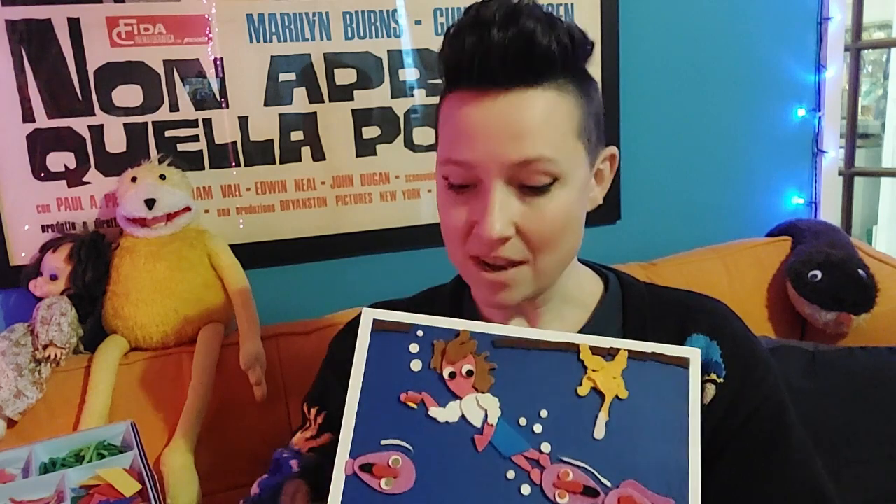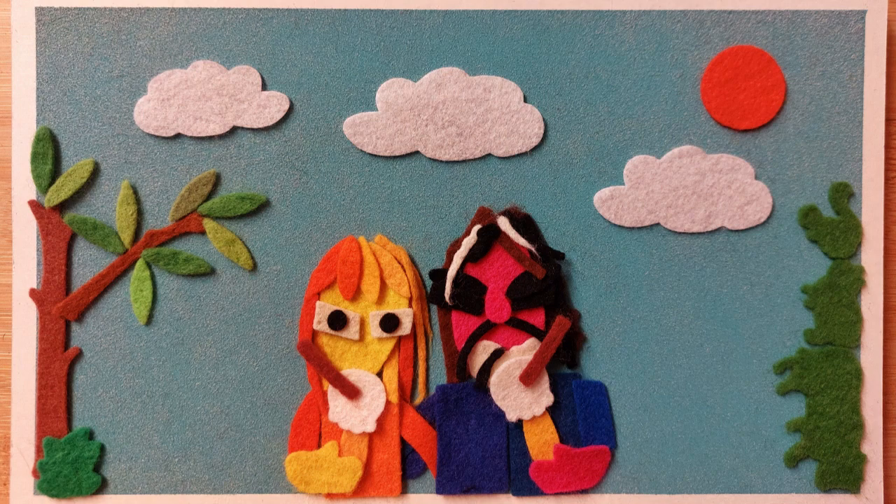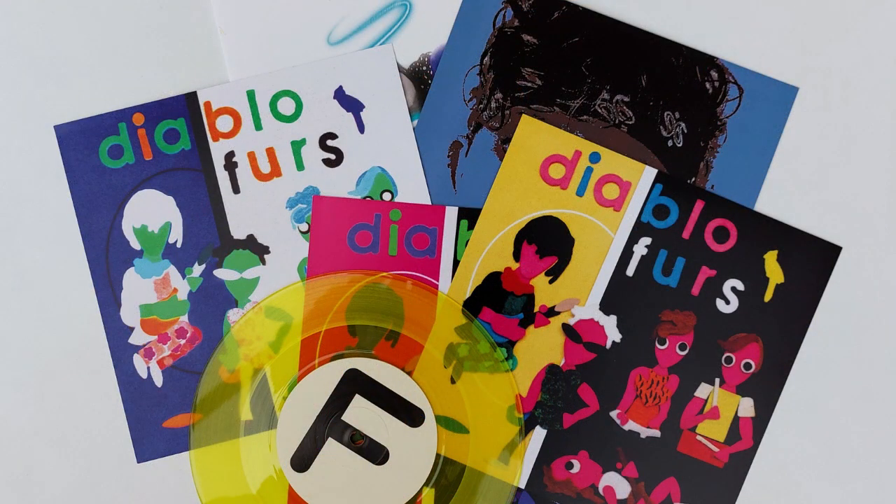The most common question I get is whether people can buy an original, which is a funny question really, because of the nature of Fuzzy Felt there are no originals. Once I've finished an image, I take a picture for Instagram and then just take it all apart to use the pieces for the next image. But you can find some prints and greetings cards on Etsy, and I do commissions as well — pet portraits, family photo recreations, band portraits, album covers, single covers. Get in touch and I'll see what I can do.